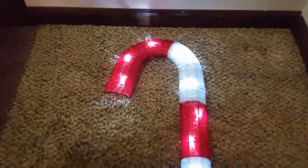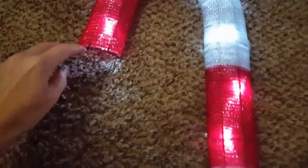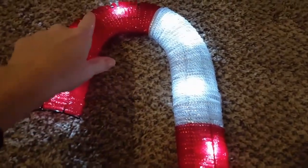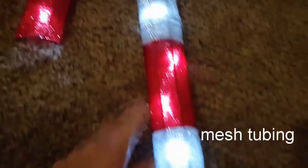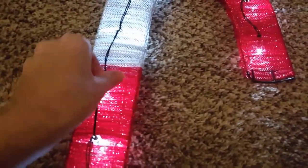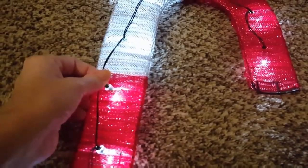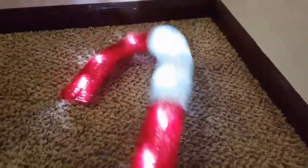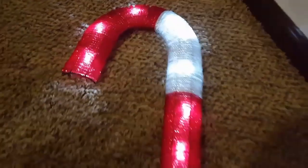All you need for this candy cane decoration is the candy cane wire, two packages of mesh in your choice of color, and any of the Christmas or Thanksgiving lights — just poke those right through. Put the battery pack at the bottom and you'll need two AA batteries. That's all you need to make this candy cane.